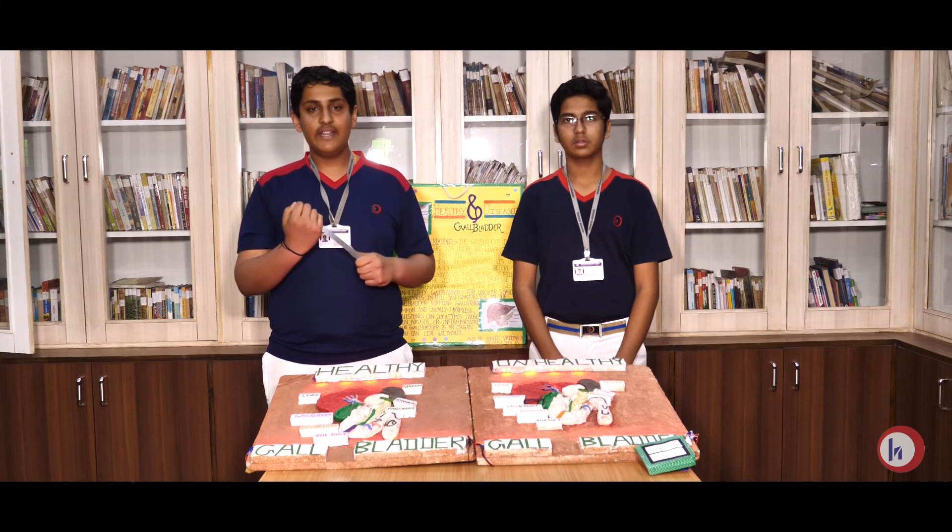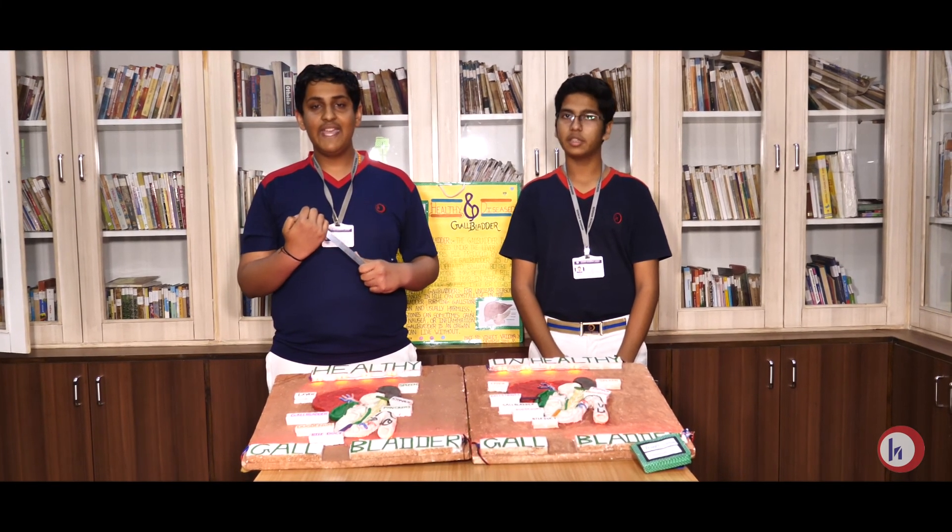This was our project on Healthy Gallbladder and Unhealthy Gallbladder. Eat healthy, be healthy. Thank you.